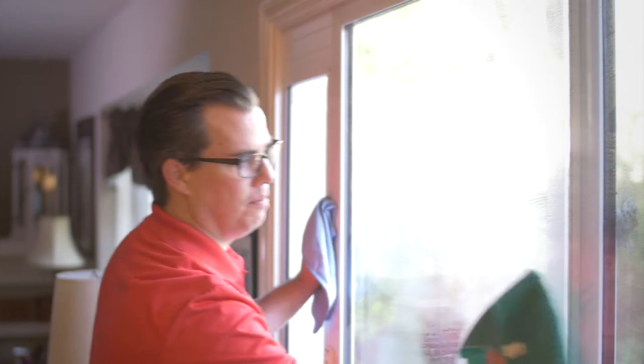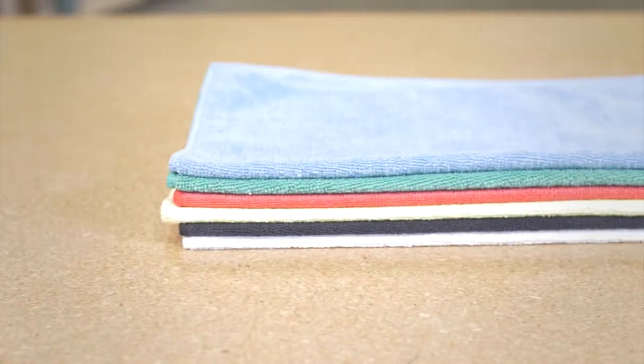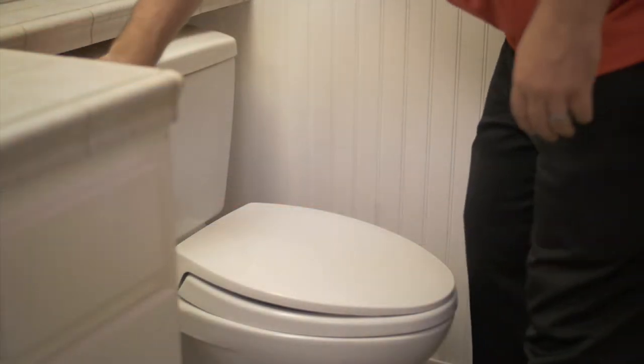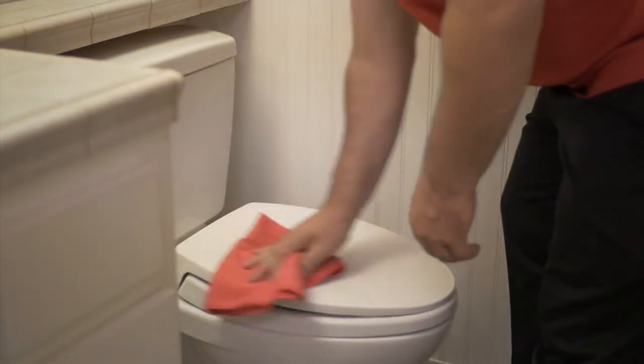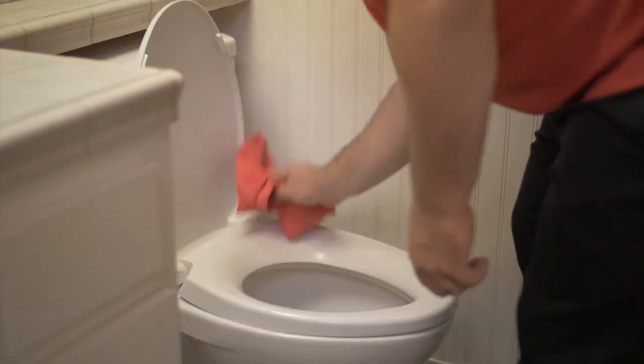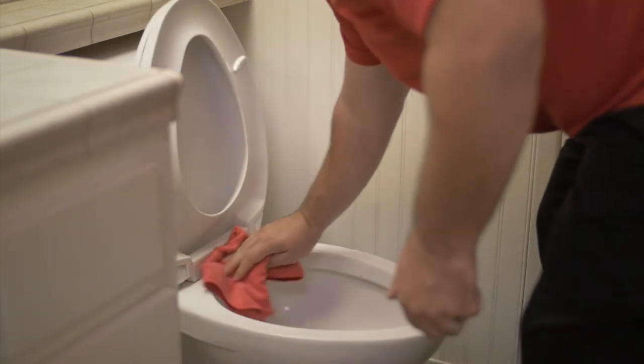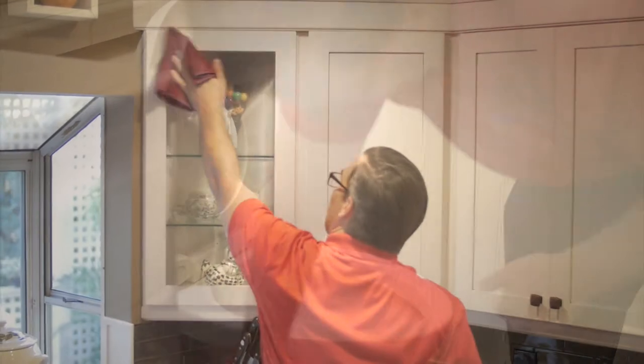These cloths are made up of hundreds of thousands of split microfibers, which allow them to clean aggressively without being abrasive. The open spaces in the fibers help the towels hold dust and dirt, as well as absorb liquid, so they are great for dusting, scrubbing, disinfecting, and cleaning up spills.